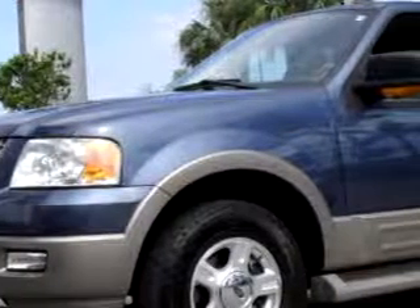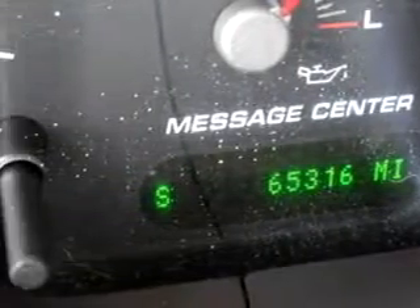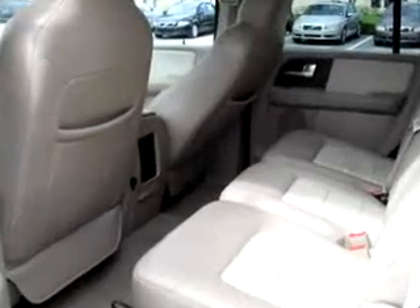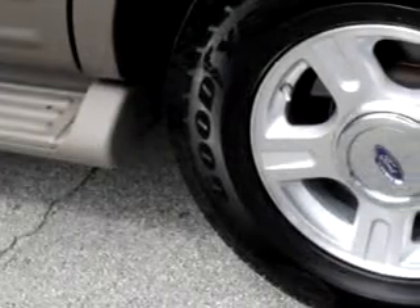At Suburban Volvo Palm Beach, we know you are not just looking out for you — you need a vehicle for your entire family. Check out this blue 2004 Ford Expedition Eddie Bauer, equipped with an 8-cylinder engine and an automatic transmission, with only 65,315 miles. Enjoy this family SUV with features like leather upholstery,